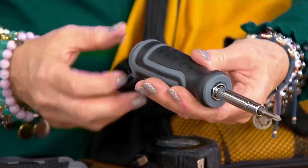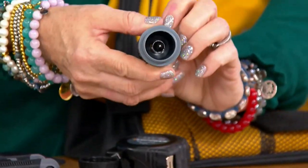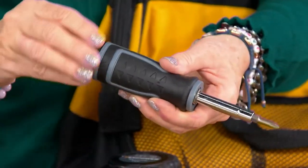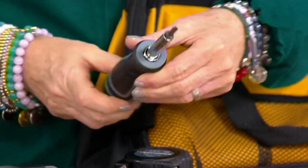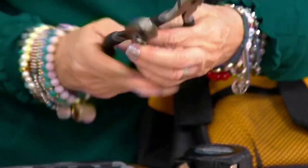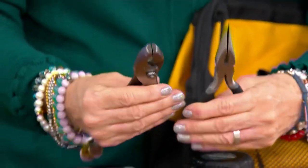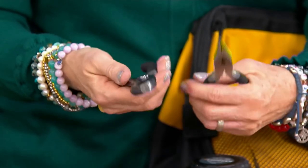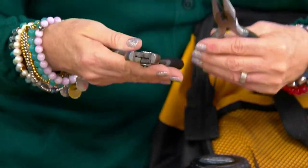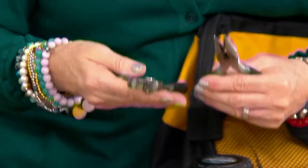We've got a universal screwdriver — the reason I say universal is that the back unscrews and you've got an extra bit in there. You have both Phillips and flathead, which is invaluable. And then you get two sets of pliers: needle nose and slipknot pliers, which are what you need. The weight on this is unbelievable — this is $28 for 21 pieces.